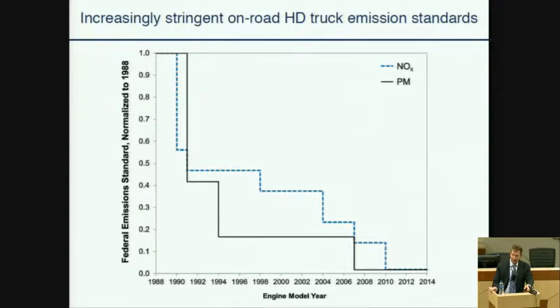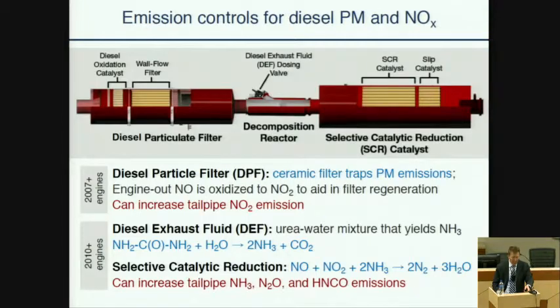The EPA sets emission standards for new trucks that are increasingly stringent with time. This plot shows how the emission standards for PM and NOx have decreased many times since 1988, such that today allowable emissions are about 2% or less than they were in 1988. The most recent standards for PM and NOx require the use of diesel particle filters and selective catalytic reduction systems, respectively.